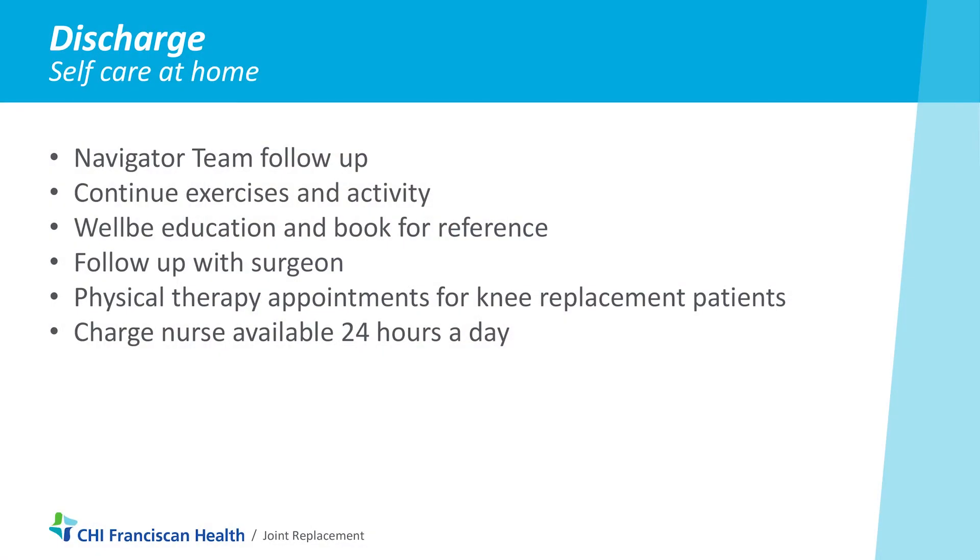We want to make sure you continue to look at that and keep your incision clean and dry after you leave the hospital. Your surgeon is going to evaluate you at that post-op appointment to see how your incision is looking and to tell you any further dressing change needs, and whether you need to continue wearing those compression stockings.